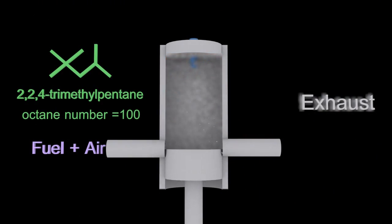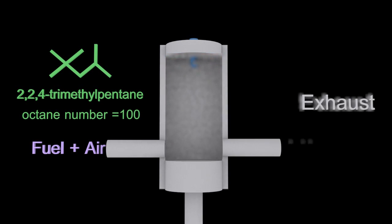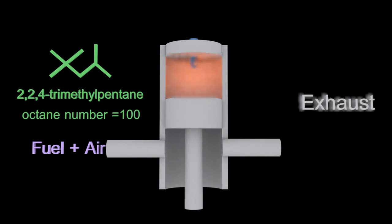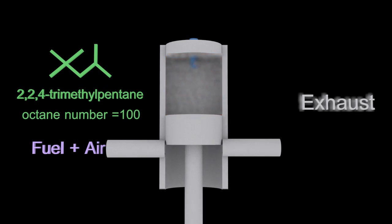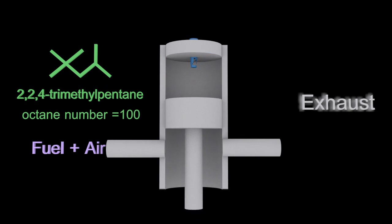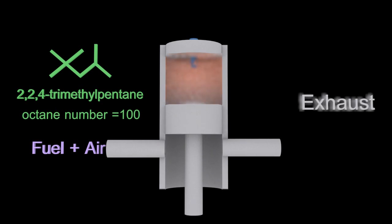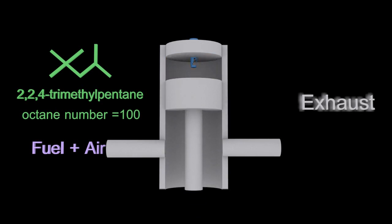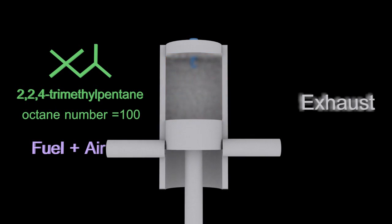This animation shows a piston moving up and down inside a cylinder in an engine. Notice how the piston compresses the fuel-air mixture up towards the blue spark plug at the top in the center. The spark plug sparks, ignites the fuel-air mixture, and the ensuing explosion forces the piston down again. The exhaust gases are then emitted and the cycle continues.